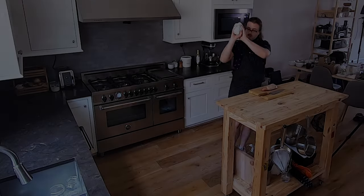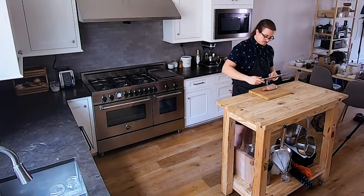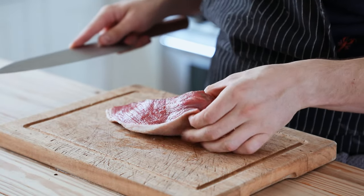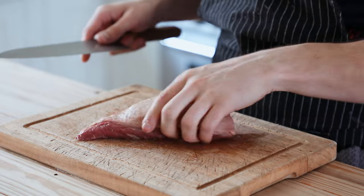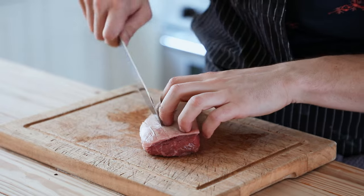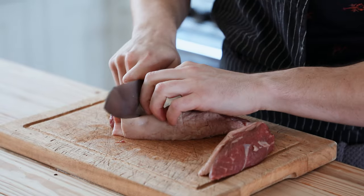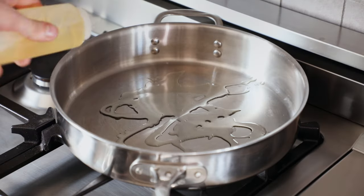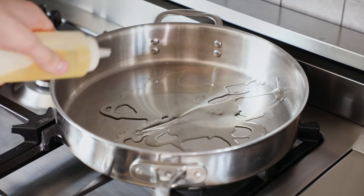Before we get all fancy, let's first get some context with the traditional beef stroganoff. Start off with one pound or 450 grams of a nice steak. Here I have a little piece of picanha, which is essentially top sirloin, which is then going to get scored and sliced into three quarter inch chunks. Get yourself a large pan, add in enough oil to coat the bottom of the pan.